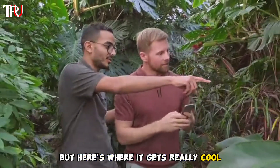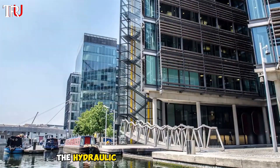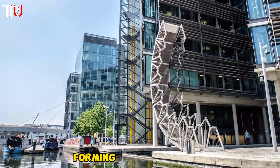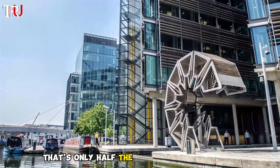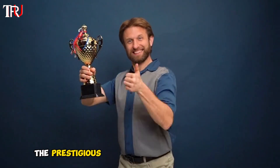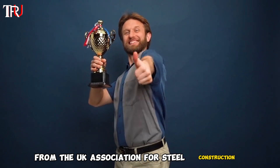But here's where it gets really cool — when it's time to retract, the hydraulic pistons kick into action and the bridge curls up until its ends meet, forming an octagonal shape that's only half the width of the waterway. This bridge even bagged the prestigious British Structural Steel Design Award from the UK Association for Steel Construction.